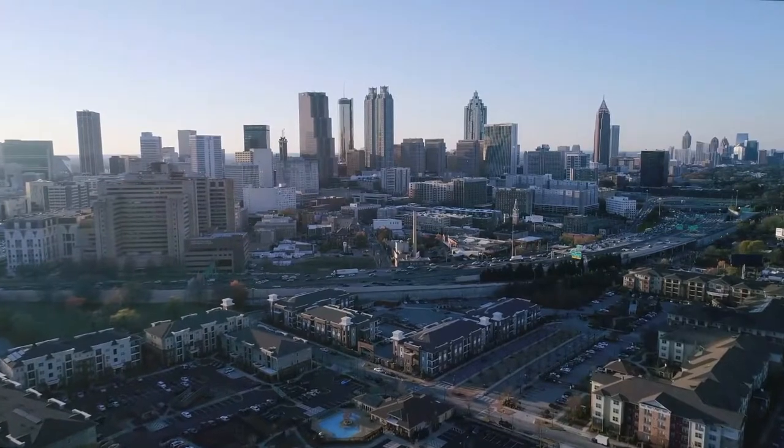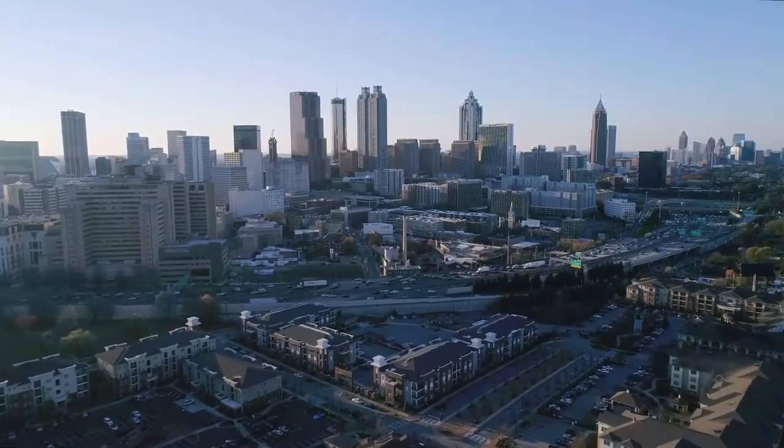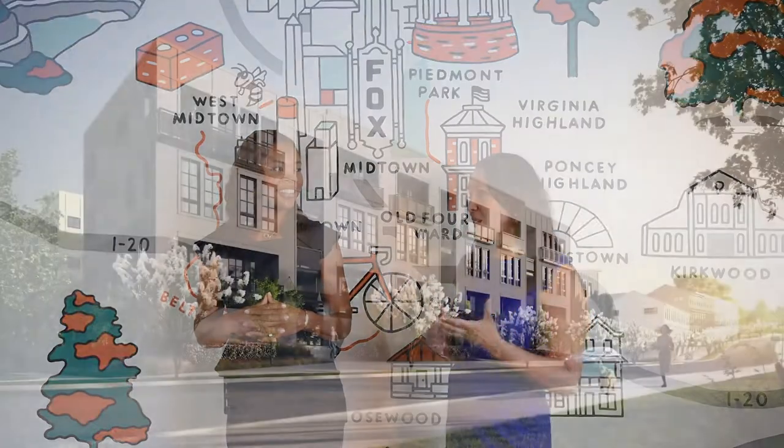We're starting selling the townhomes right now — they're high 500s, low 600s — but we're also building stacked units coming in the fall, with opportunities for one bedrooms in the 300s and two bedrooms in the 400s. A great price point for Reynolds Town.